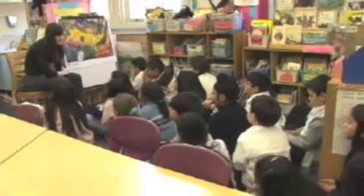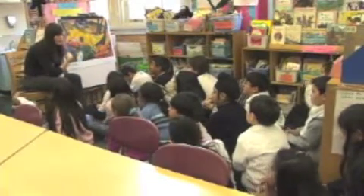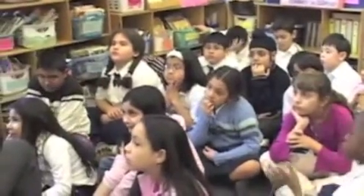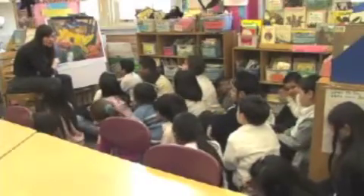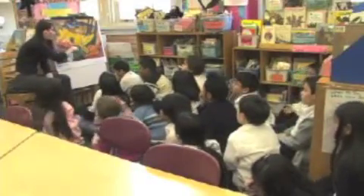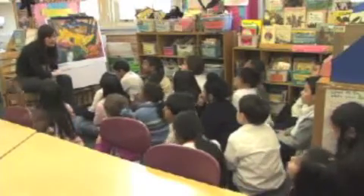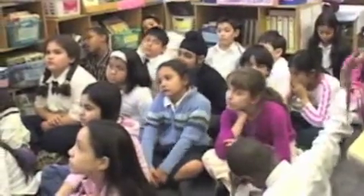What I'd like us to do now is to think about everything that we've seen here in terms of setting. Marc was creating for us a place where we imagined we could go, a place for a character in his story, and today when you guys are doing your writing, you're going to be thinking about the settings that you're creating.